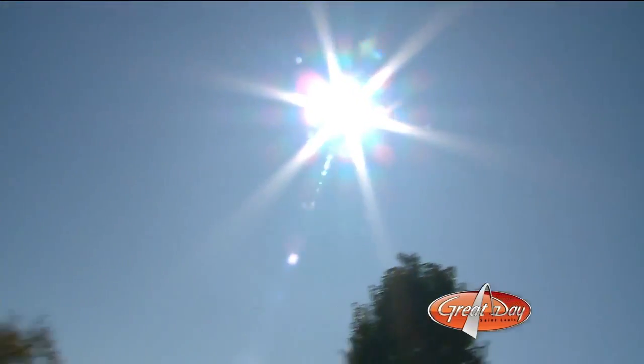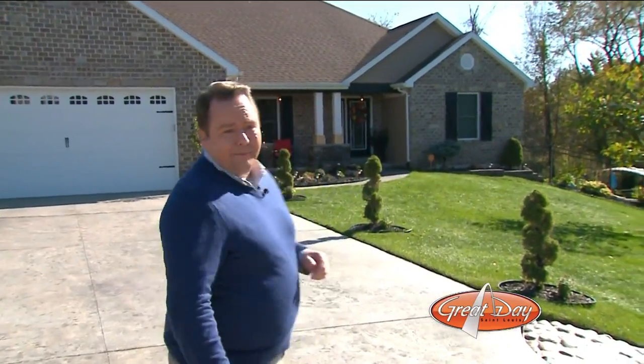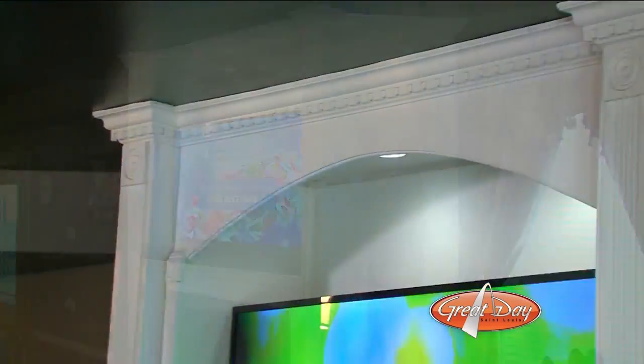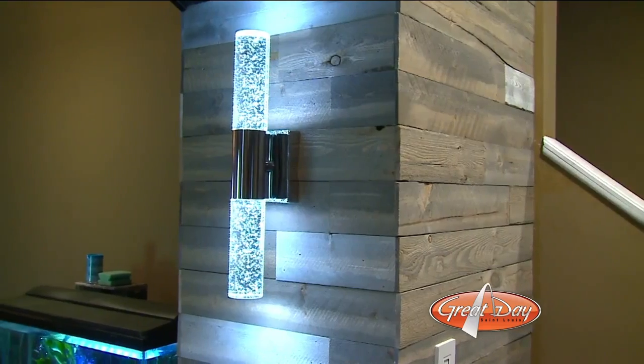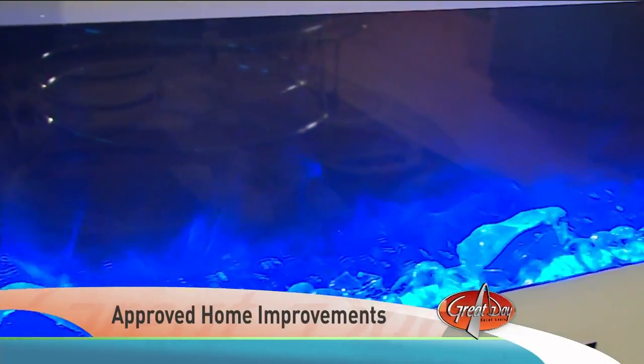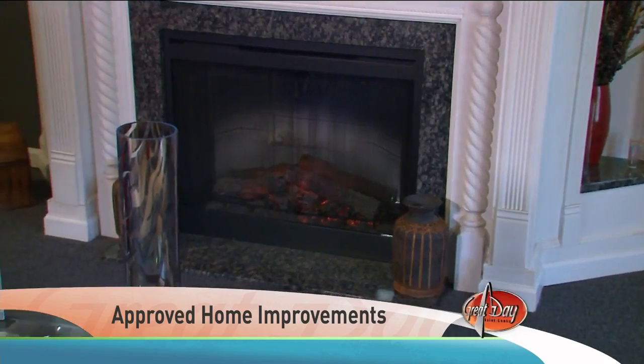James has appeared live on the Great Day set many, many times, but it's such a beautiful day today we thought we would flip the script. We are visiting James and his beautiful home. In his finished lower level, his custom-built entertainment center caught my eye, as did this pallet wall archway. There really isn't much that James can't do. That said, his focus is fireplaces and chimneys.